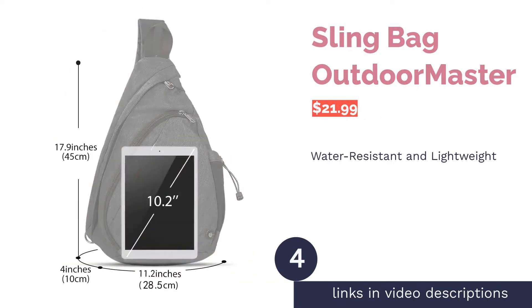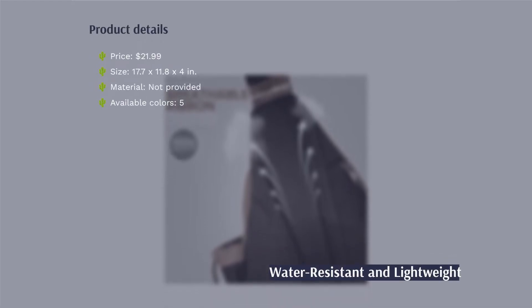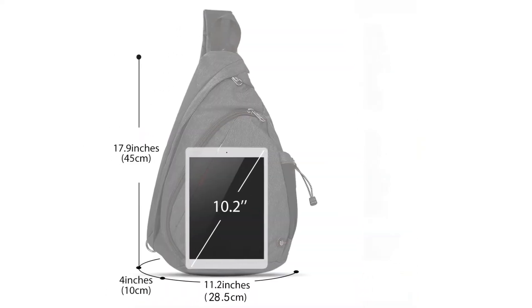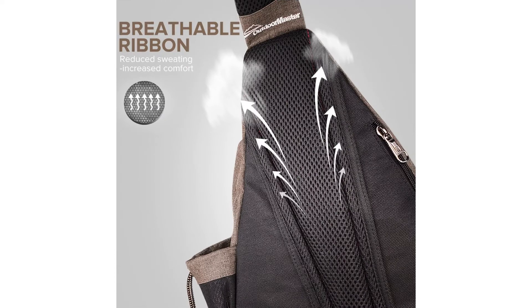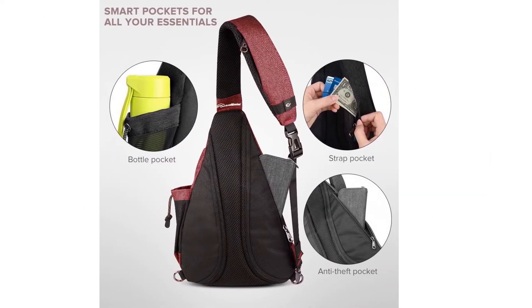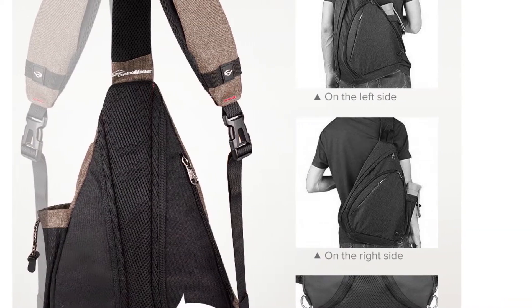The next product is the Outdoor Master Sling Bag. This spacious bag has four different compartments to hold your belongings. Cameras, tablets, and laptops up to 12 inches fit comfortably inside. The outside material is water resistant, so you don't have to worry about your electronics getting soaked. There's a side pocket for your water bottle, a pocket on the strap for small items like credit cards, and a hidden anti-theft pocket that can fit a cell phone.